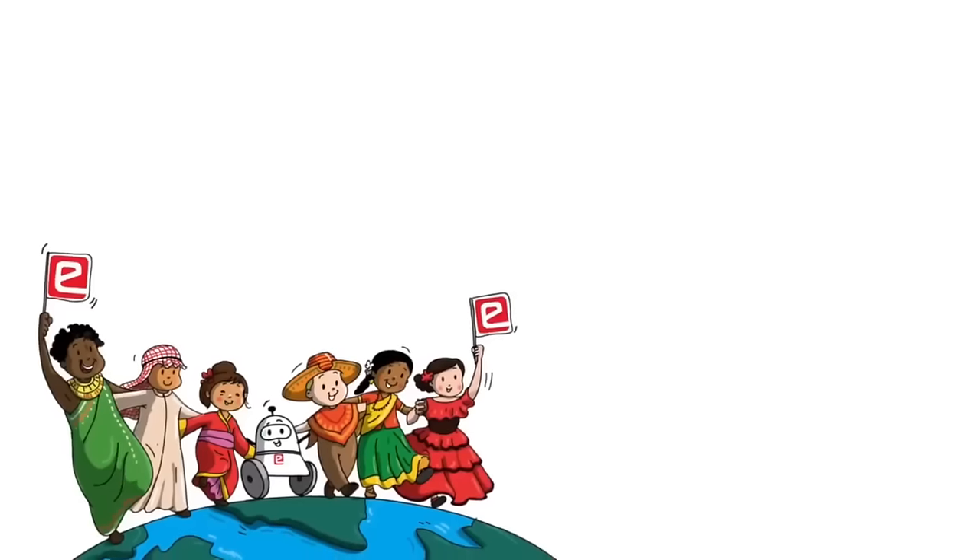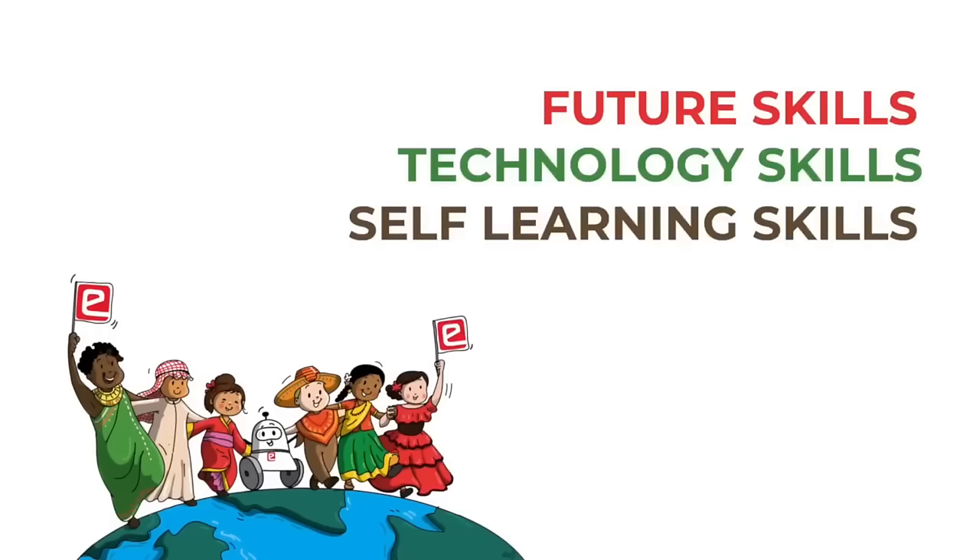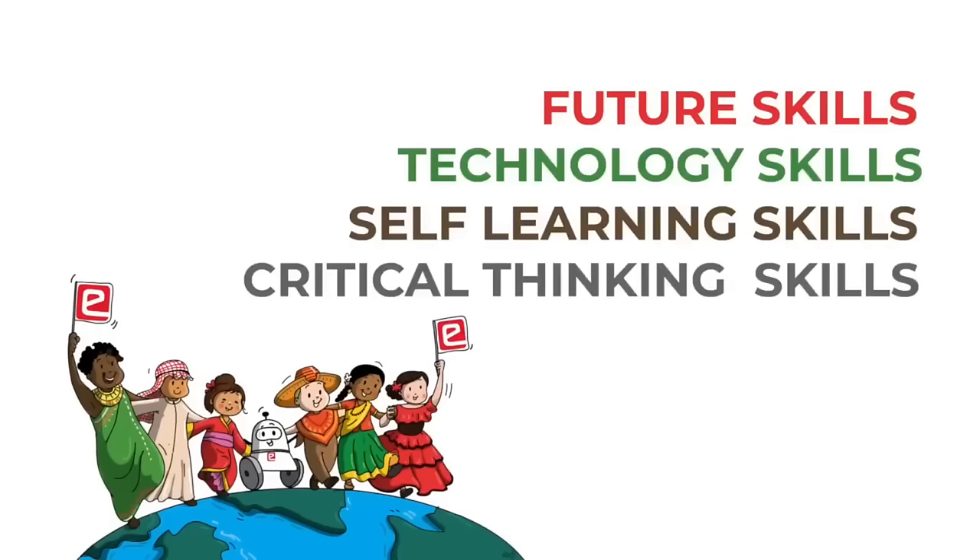Hi. eAntra is a robotics outreach project hosted at IIT Bombay. We train young people in future skills, technology skills, self-learning skills, and critical thinking skills.